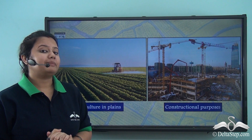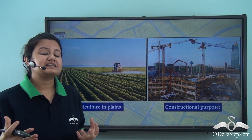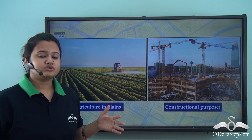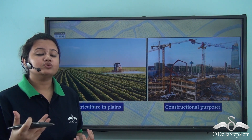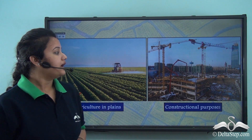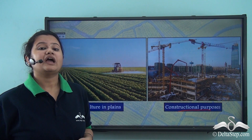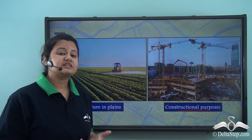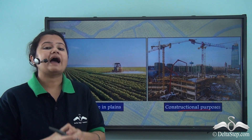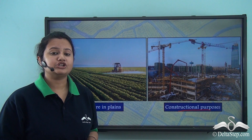Coming to plains — plains are vast areas of fertile land and they are usually rich in silt and alluvium. They also have ample supply of water, because of which plains are intensely used for agriculture. Plains are also suitable for various constructional activities like building roads, houses, industries, etc. So plains are very favourable for human habitation and therefore plains are densely populated — they have high population density.